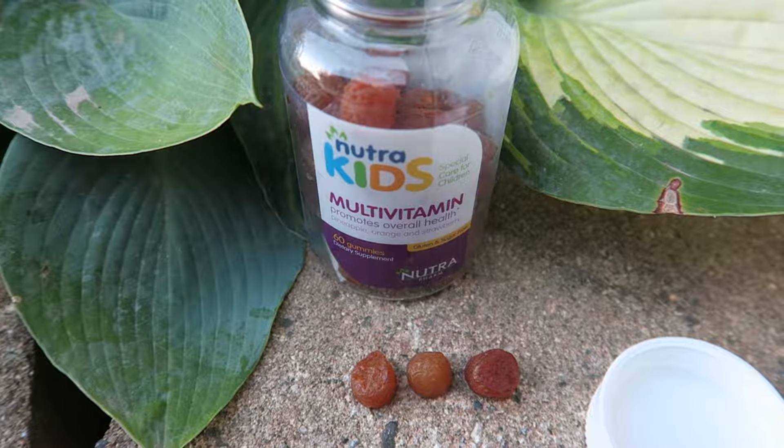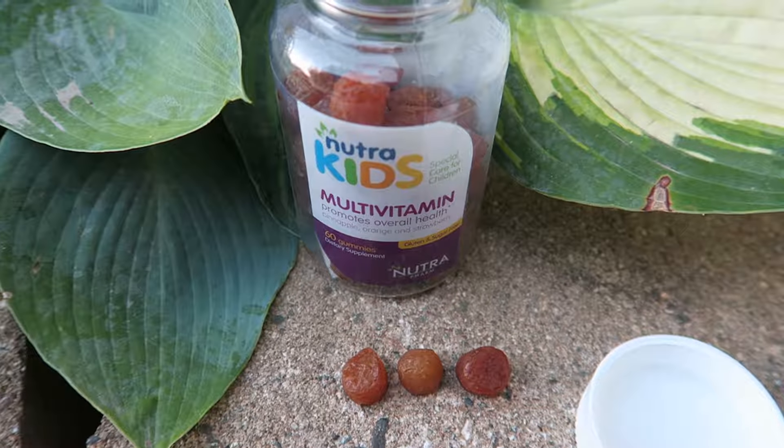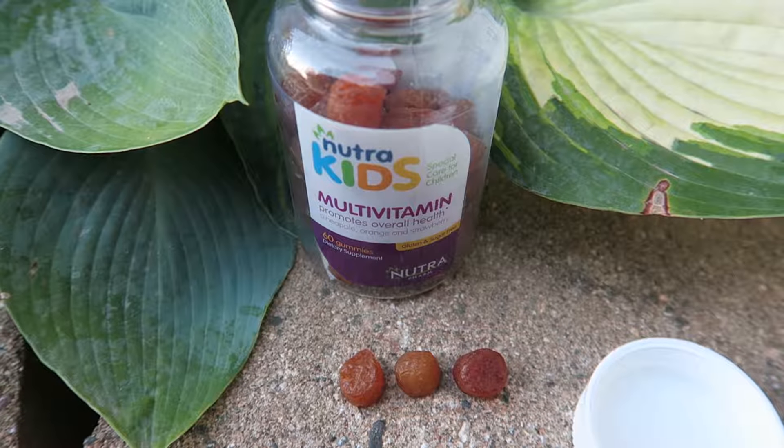Hi, this is Alyssa Apel with anapeladay.com. Please visit my website. I'm here today to review NutriKids multivitamin.